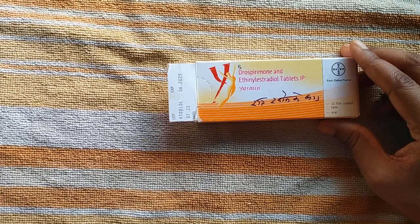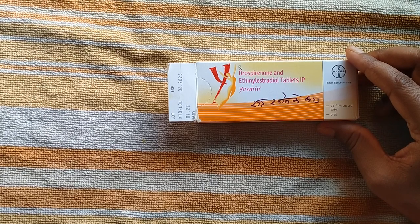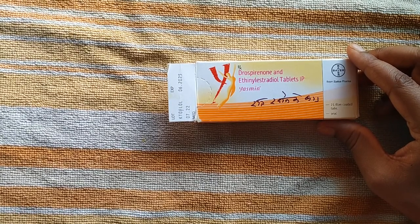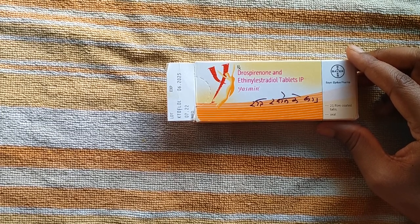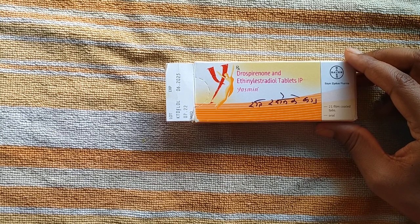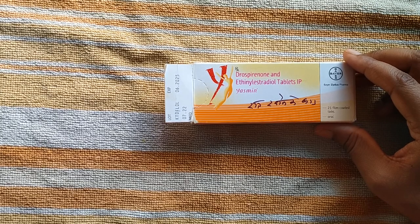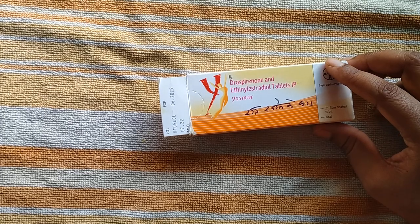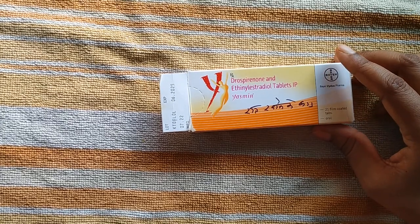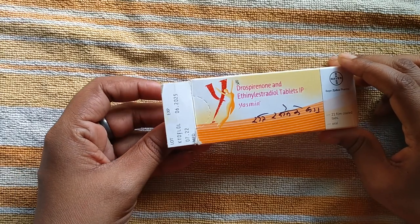This medicine is also very useful to make periods regular, which is why physicians suggest it. Nowadays most females are suffering from PCOD and PCOS. In PCOD, their periods are not regular, so to make the periods regular, doctors suggest this hormonal tablet.